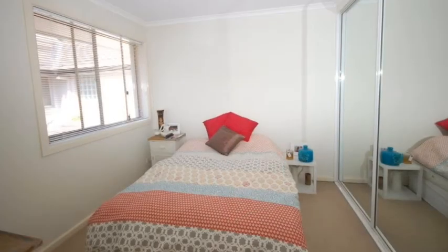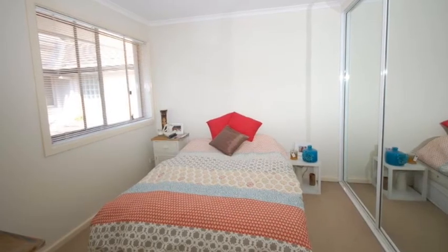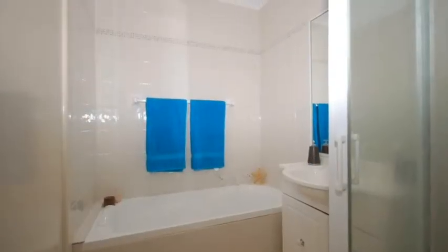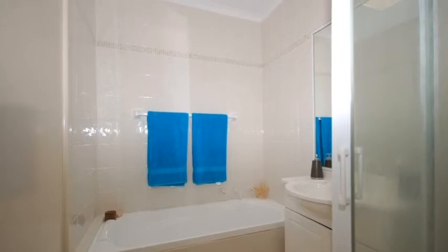At the end of the upstairs hallway is the second bedroom shown here, and then adjoining that is the main bathroom. This includes a separate shower, a full bath, vanity and toilet.